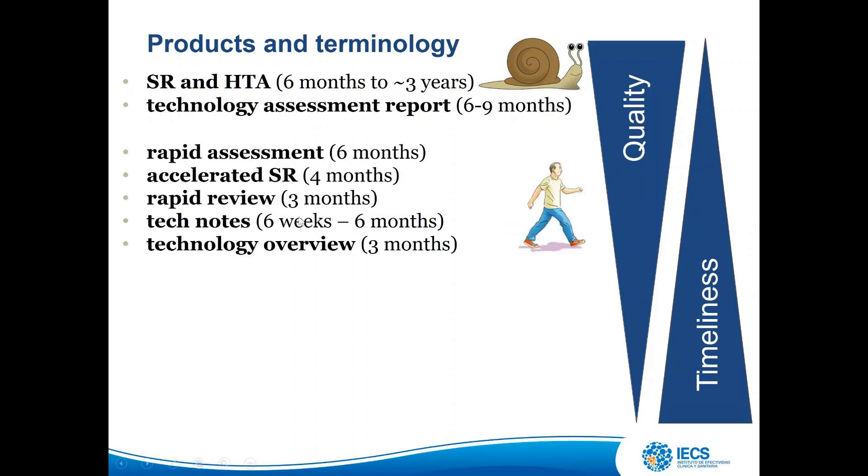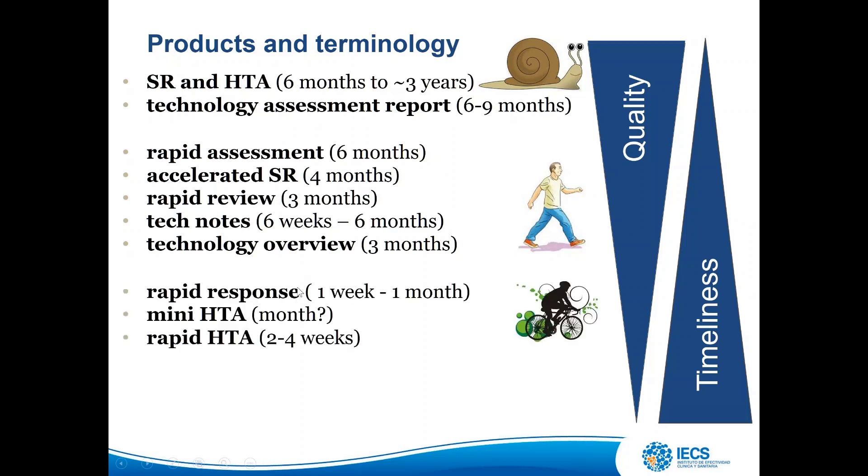In a second group, we have rapid assessments, accelerated systematic reviews, and rapid reviews — all different terminologies for this concept — along with tech notes and technology overviews, taking from three to six months. In another group taking weeks, we have rapid responses, mini-HTA, and rapid HTA.